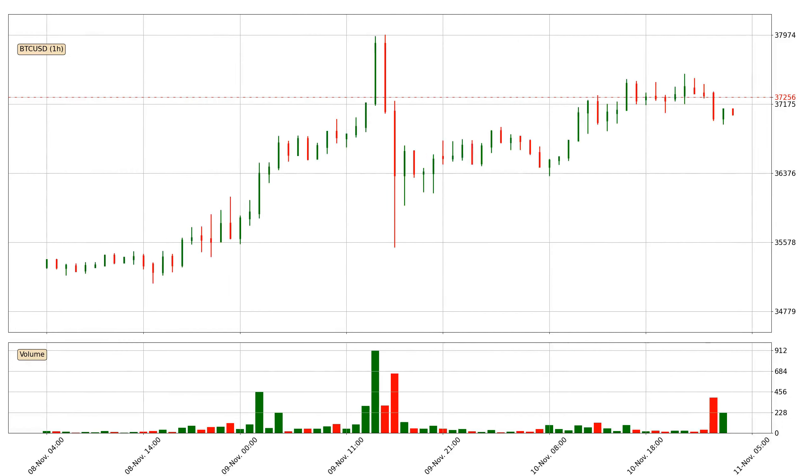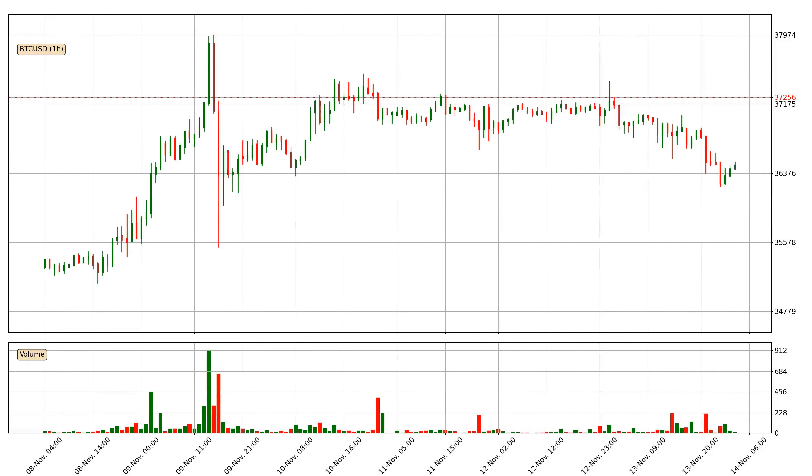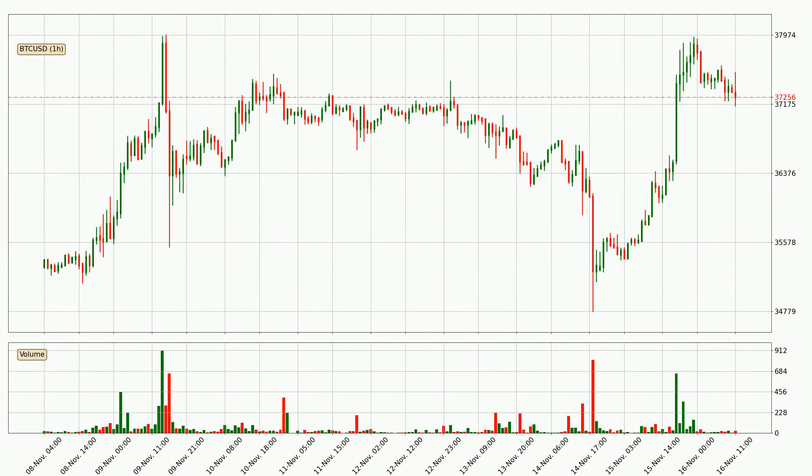Hey fellow crypto enthusiast, welcome to today's quick trend analysis. Today, find out how the price of Bitcoin has changed and what the technical indicators SMA, EMA, and RSI show.